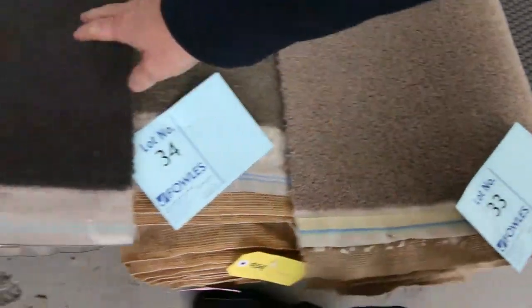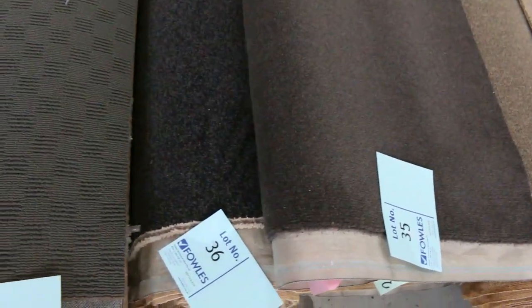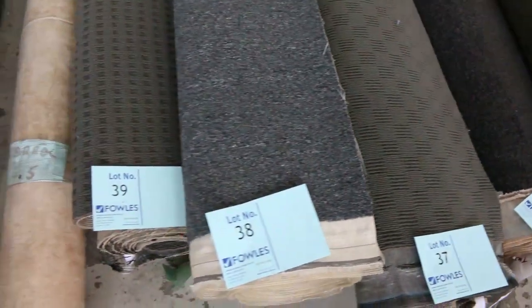Plenty of the wools also, even some wool plush pile - lot 35. So a great range of qualities and colours to get us started.